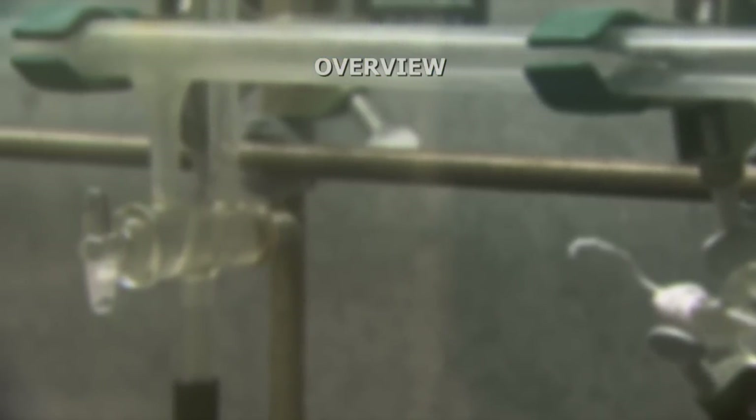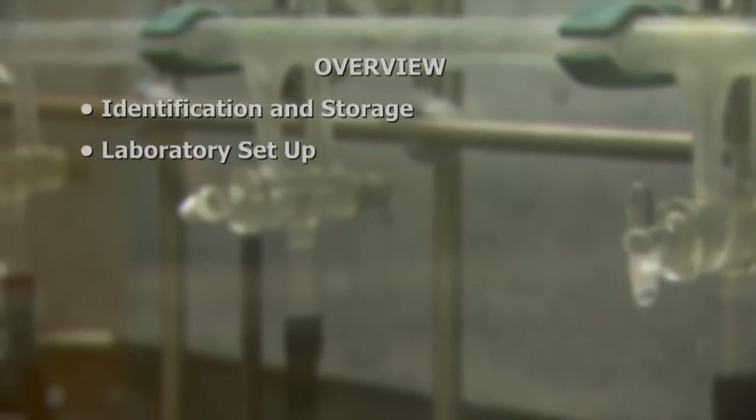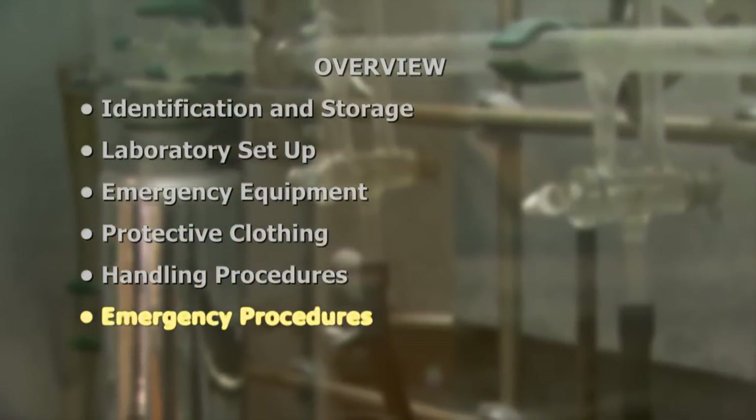This program includes information on the identification and storage of pyrophoric liquids, laboratory setup, emergency equipment, protective clothing, handling procedures, and emergency procedures.